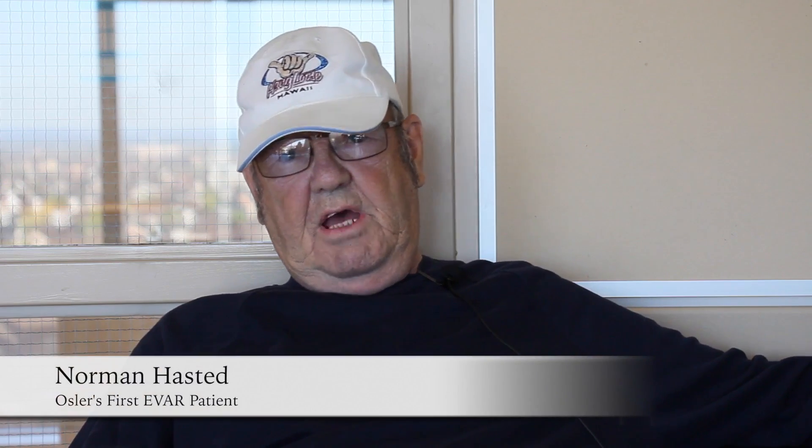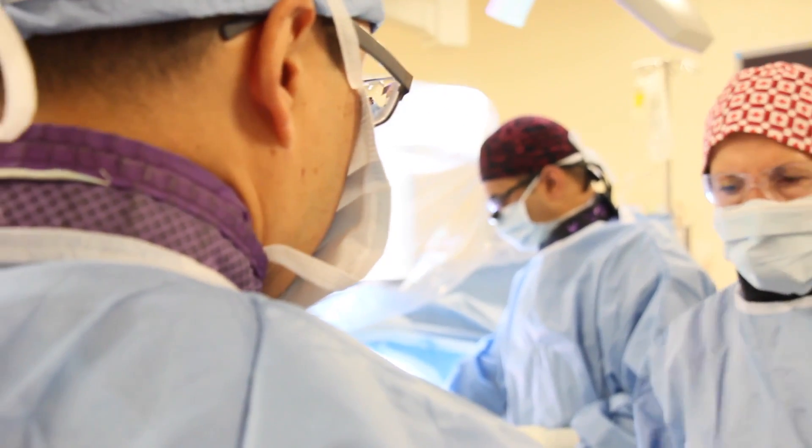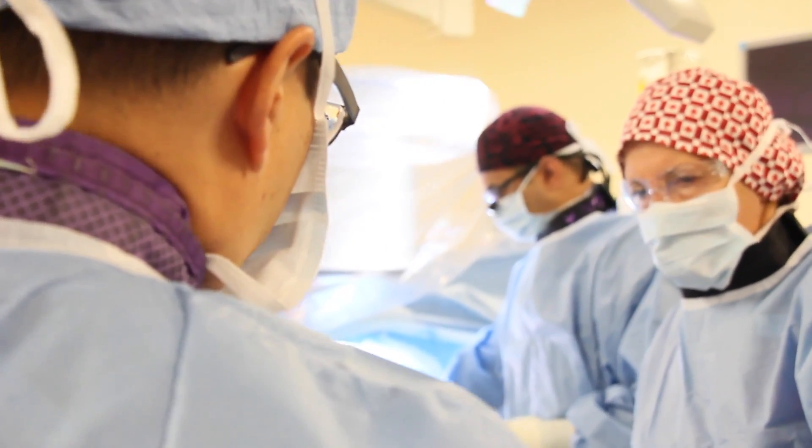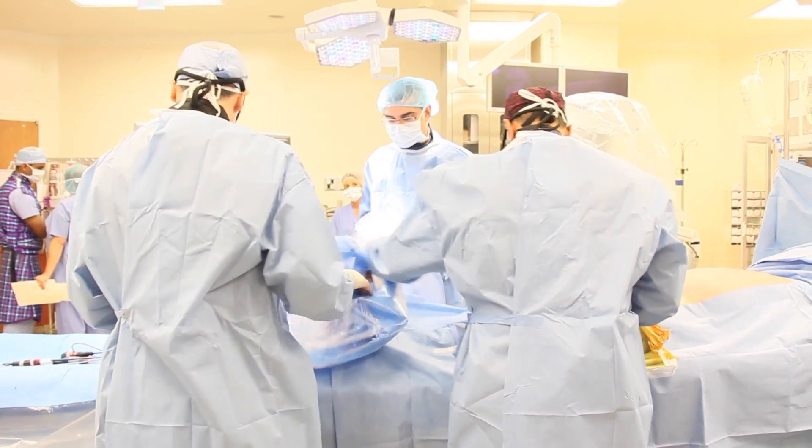They got moving pretty fast once they'd seen the size of it — it was 5.6. The doctor said that was the best time to do it, so I took his word and said let's do it. I'm not one for staying in hospitals; I get kind of cranky after two or three days. I want to go home and have a nice big steak.